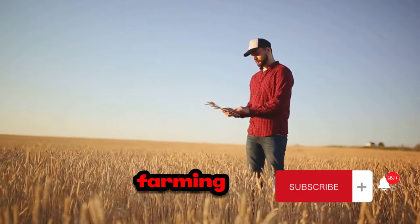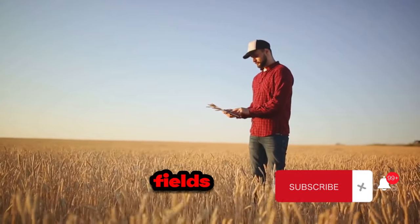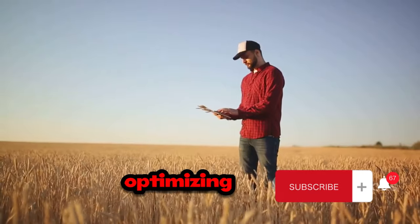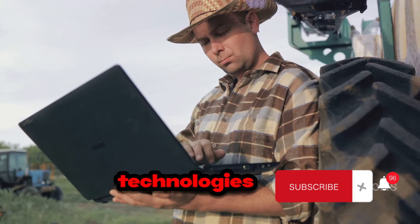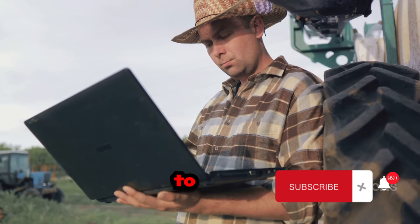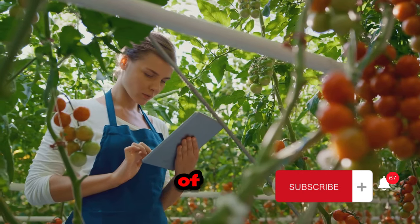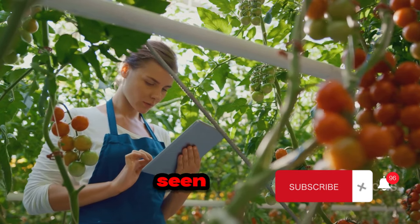And then there's precision farming. This method uses GPS and other technologies to manage fields on a micro scale, meaning individual plants can receive tailored care, optimizing their growth and reducing resource use. The impact of these technologies on cucumber and bell pepper farming has been transformative. Productivity has soared, with farmers able to produce more with less. Efficiency has improved too, with less waste and more precise use of resources.